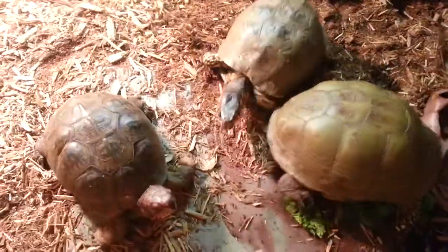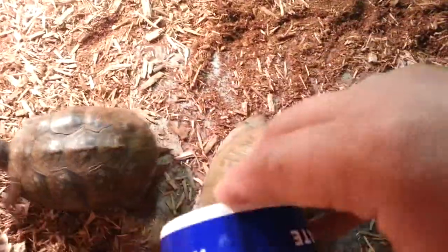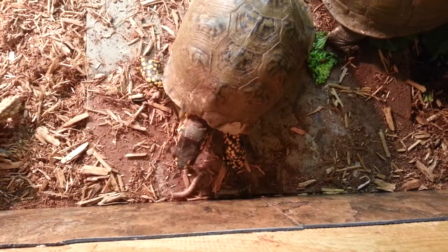Looks like he sees the other one — he's going to go grab it. There he goes. There are some more right here. Come on. There he goes, eating a super worm.